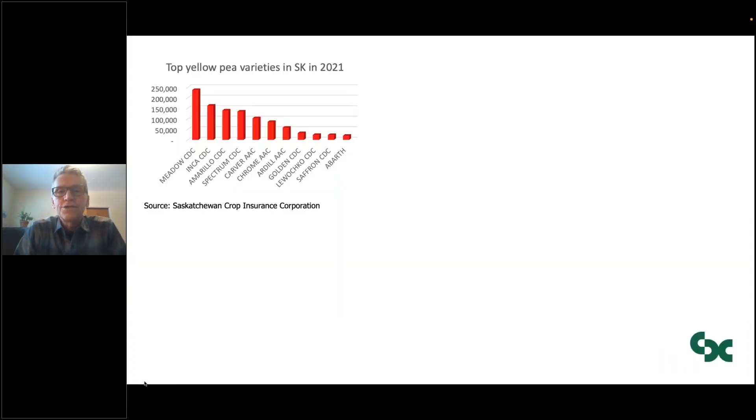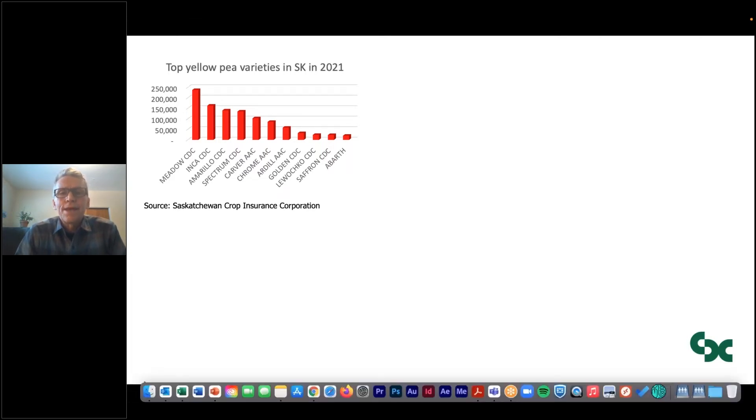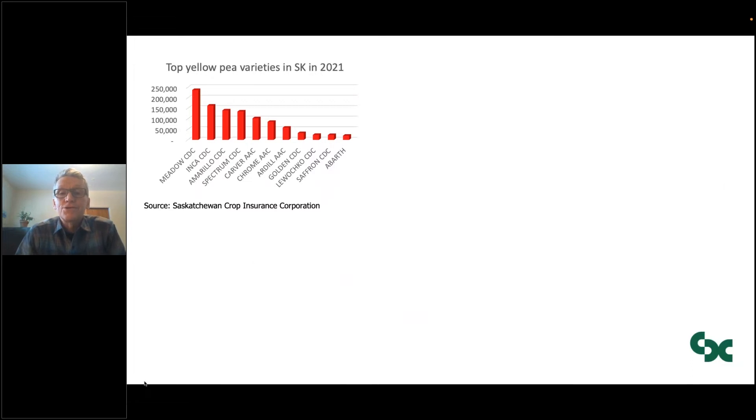I want to talk to you about, first of all, yellow pea varieties. This little graph is a summary of the most widely grown yellow pea varieties in Saskatchewan in 2021. The data are coming from Saskatchewan Crop Insurance Corporation. You can see that CDC Meadow is still the most widely grown — it has been for approximately a decade now. CDC Inca, Amarillo, and Spectrum are the ones following Meadow.